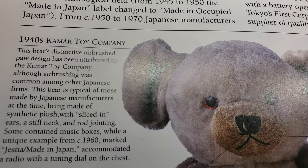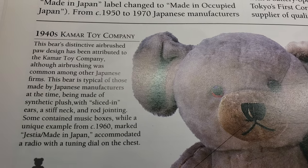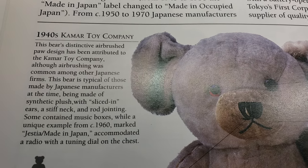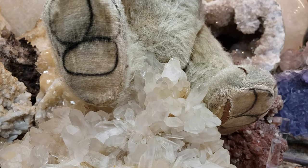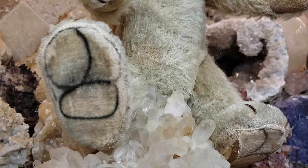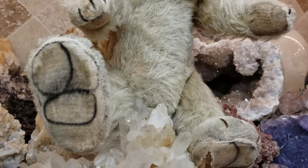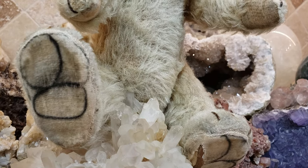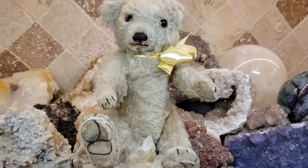The bear I have was probably made in the 1940s by the Camar Toy Company, and its distinctive feature was airbrushed paw pad designs. As you can see here, mine has those distinctive airbrushed paw pads made out of velveteen. They're carded, so on the bottoms of the soles there are little cardboard pieces inserted into the bottom so the bear can stand up on its own.